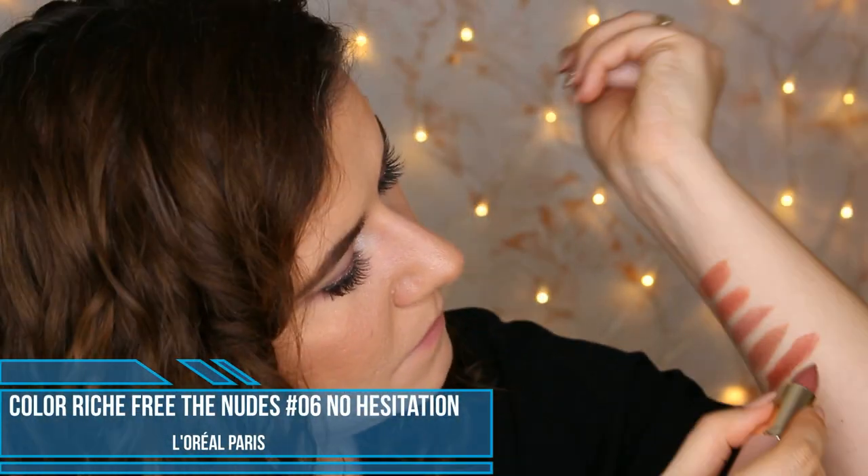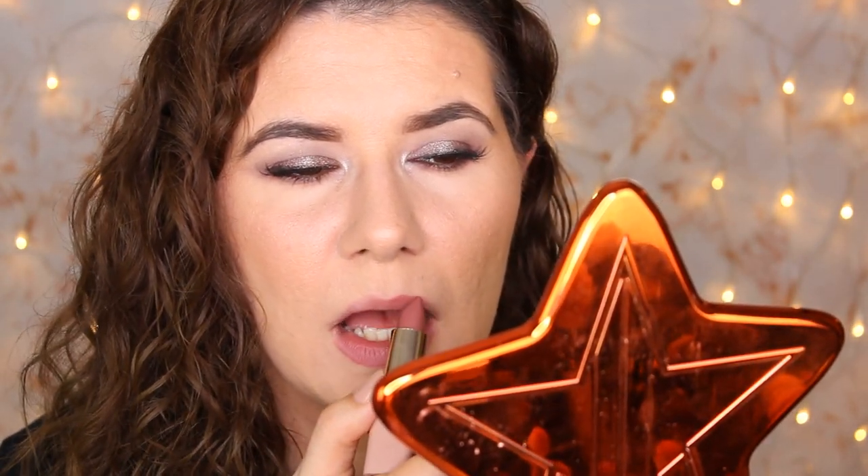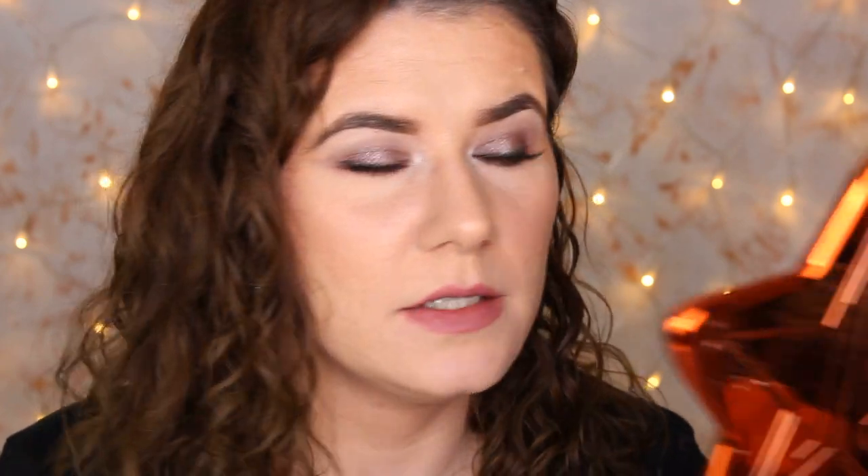Then we go to Hesitation. I am so bad at doing this kind of video and swatching on the lips, but I hope you don't mind. I really like this shade.